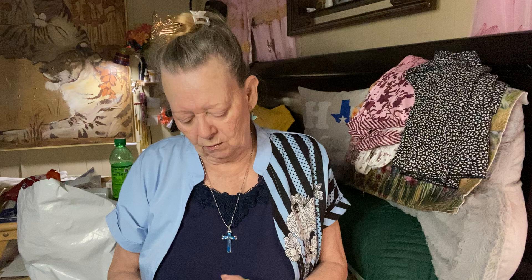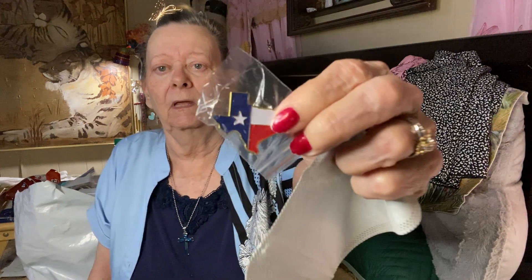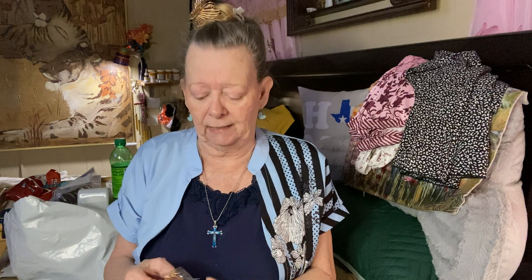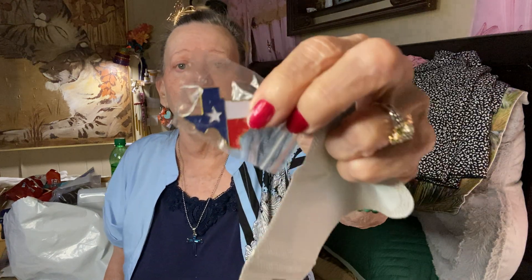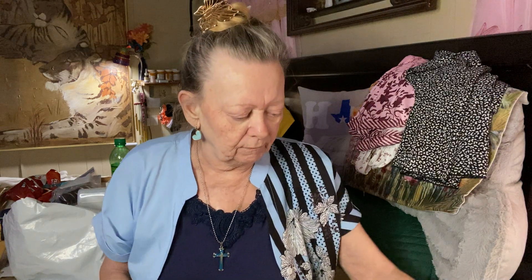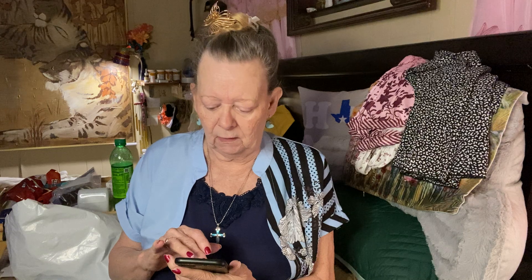Oh, it's another Texas pin. I ordered enough — I think I'm going to give one to my son. He can put it on his hat since he wears hats all the time, so people will know he's from Texas when we're on vacation. It was 45 cents for that little Texas lapel pin.